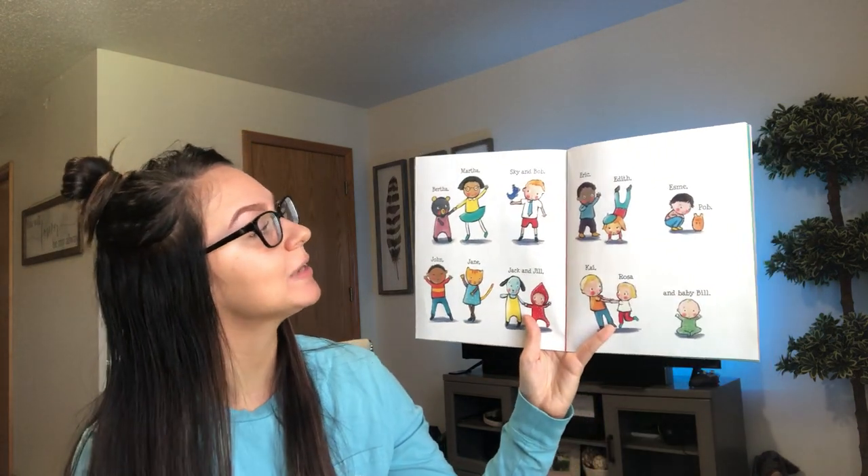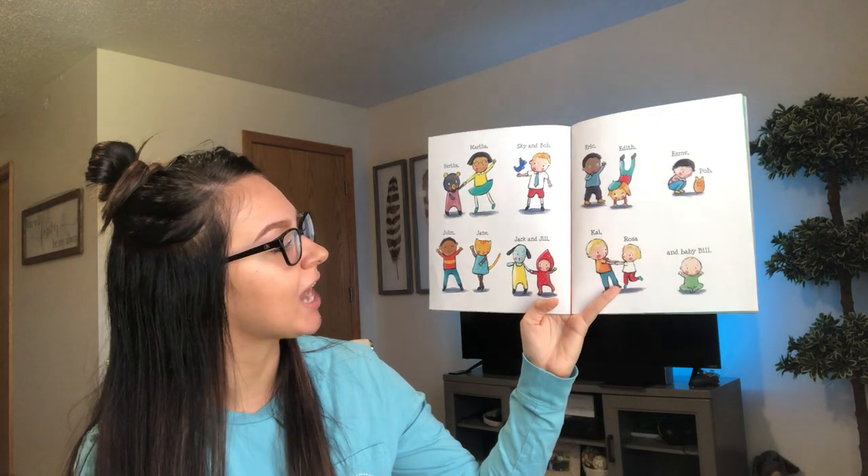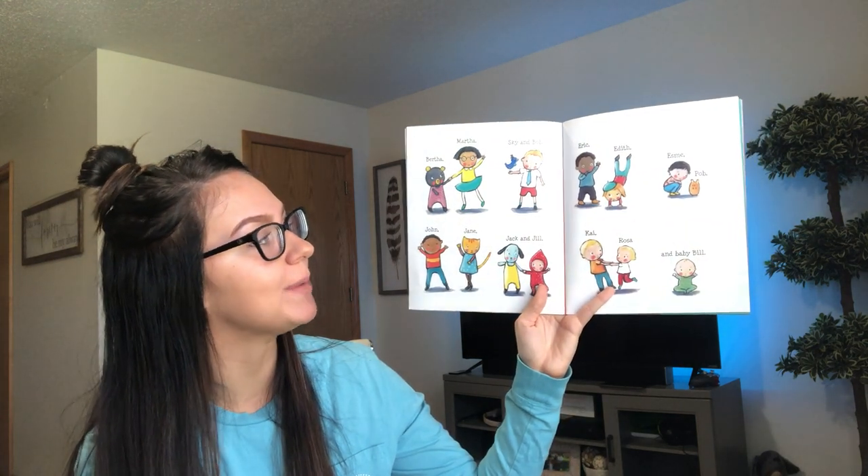Their names are Bertha, Martha, Sky and Bob, Eric, Edith, Esme, Pob, John, Jane, Jack and Jill, Kai, Rosa and Baby Bill.